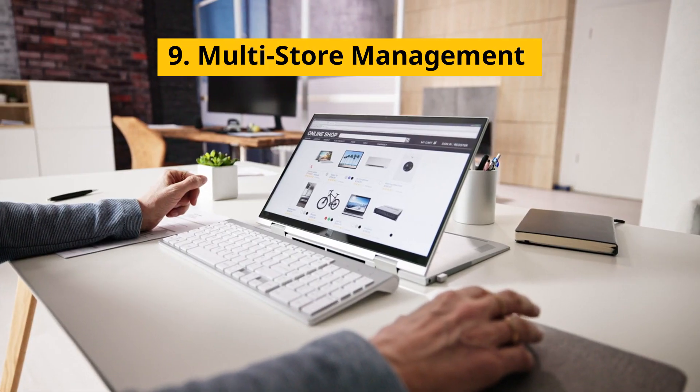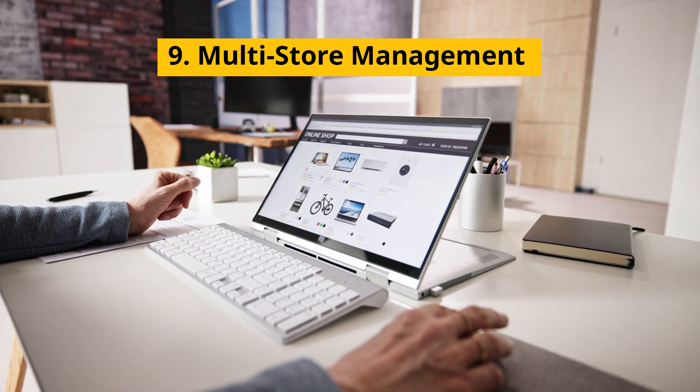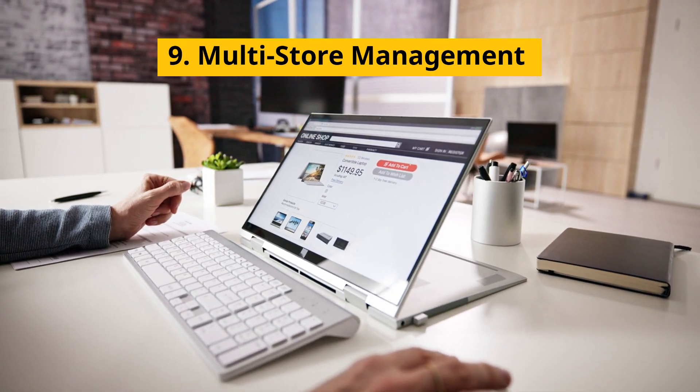9. Multi-store Management — centralizes operations for businesses with multiple locations, enabling seamless coordination and reporting across stores.